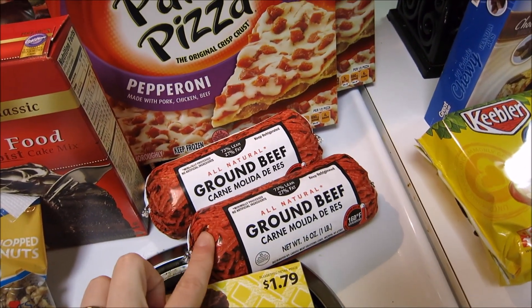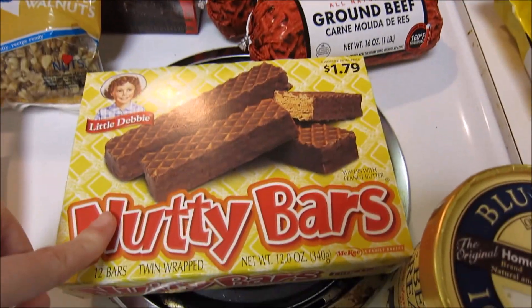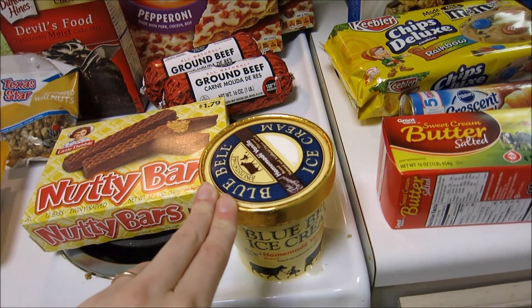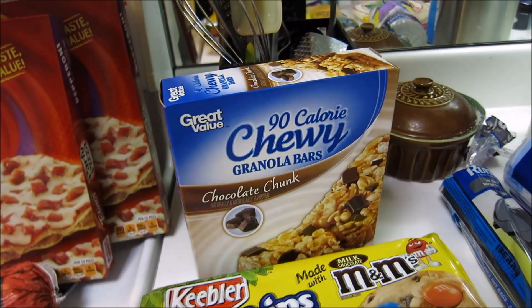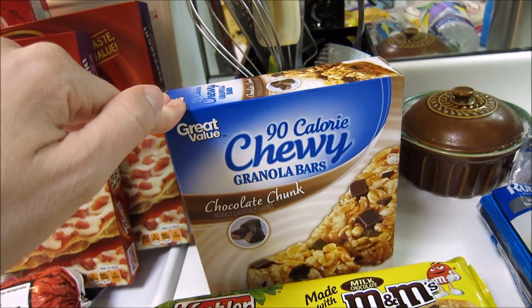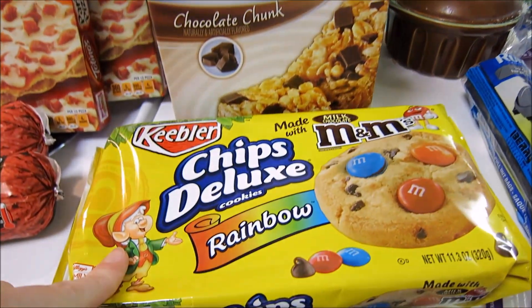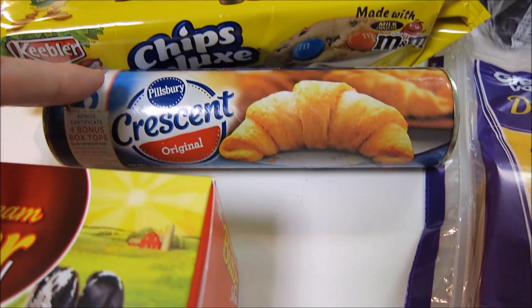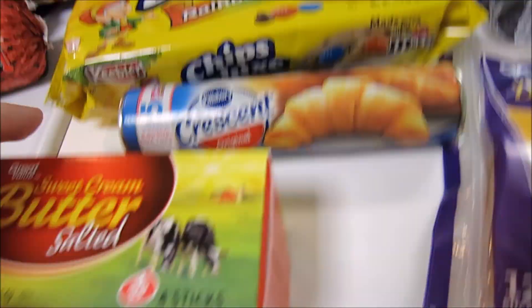I also got two pounds of ground beef. Some Nutty Bars for my son. I also got some Blue Bell Vanilla Ice Cream, which is going to be for the Texas sheet cake. I got my son his little granola bars that he's been obsessed with lately, some Keebler Chips Deluxe Rainbow Cookies, and some Crescent Rolls for the beefaroni.